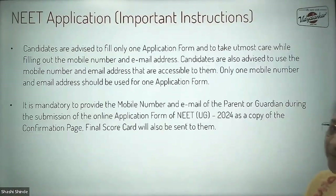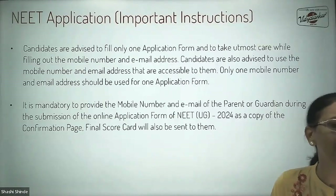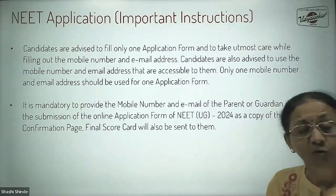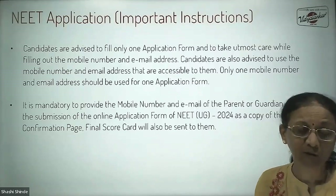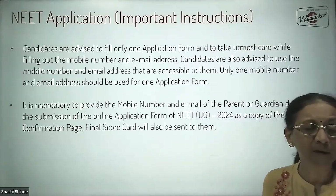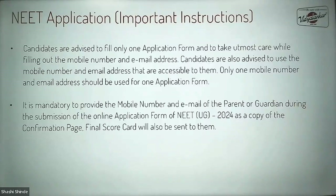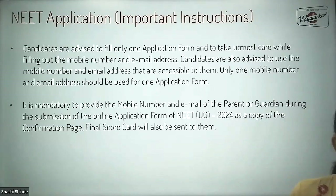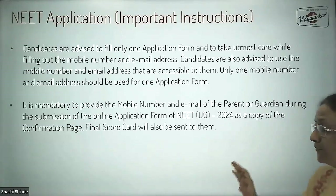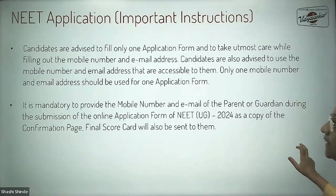You are advised to fill only one application form and take utmost care to fill your mobile number and email ID. Make sure that the mobile number and email ID you mention are functional throughout, as you will need them until your final admission process to check your results and further. It is also mandatory to provide the mobile number and email ID of the parent, as NTA will send the confirmation page copy and final scorecard to that number and email ID.